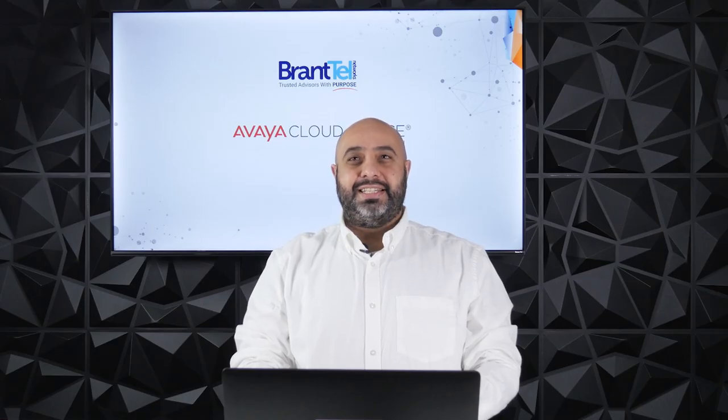Avaya Cloud Office is continually adding new enhancements to their already great collaboration platform. If you are looking for expert advice for any business phone system or collaboration tools, reach out to a Brantel trusted advisor to set up a quick meeting. Thank you so much for watching. Make sure to follow us on social media for the latest updates on Avaya Cloud Office.